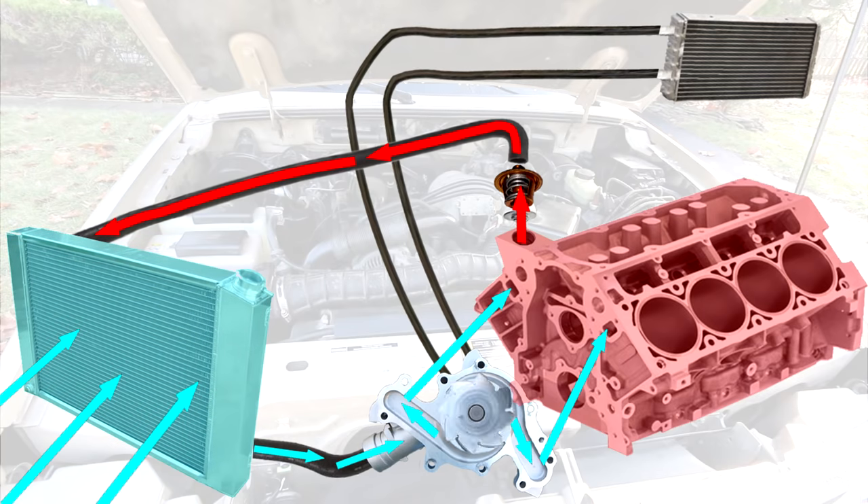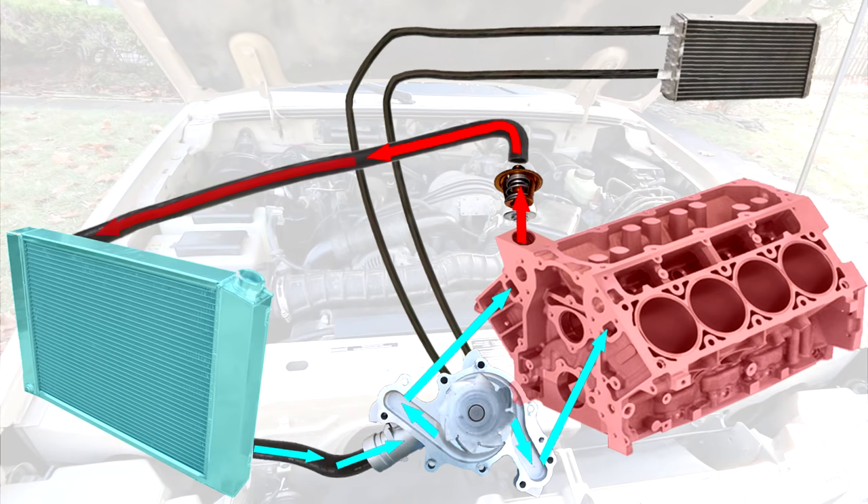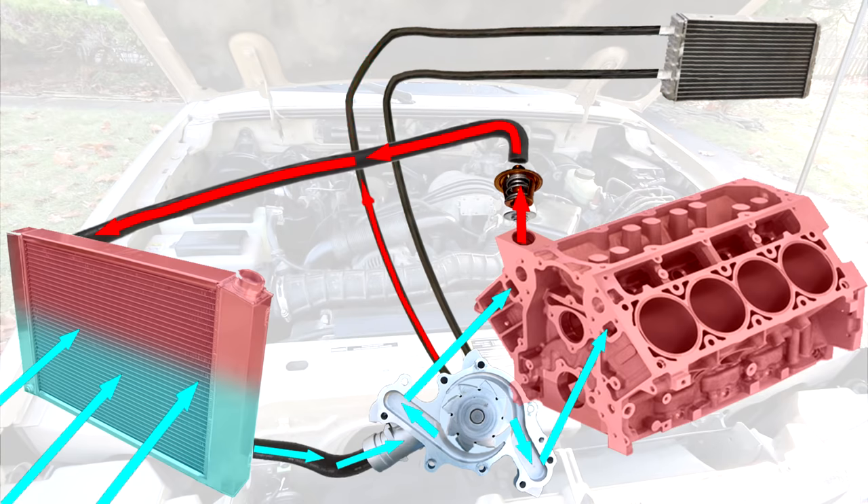As air flows over the radiator, it cools the coolant and then the cycle continues. Typically, the coolant runs into your engine via the lower radiator hose and then gets pumped back into the radiator via the upper radiator hose. The hot coolant also gets pumped into the heater core where a fan blows over the heater core and that provides heat for you in the cabin.